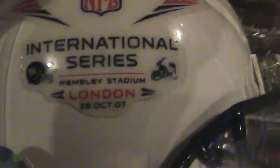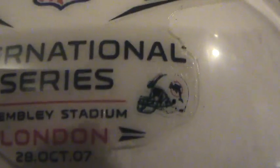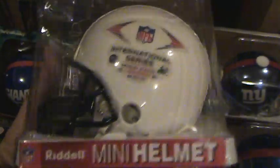Here's the special one. This one here is the International Series from Wembley Stadium in London, October 28th of 2007. Still sealed in the original box. A collector's helmet from Riddell.